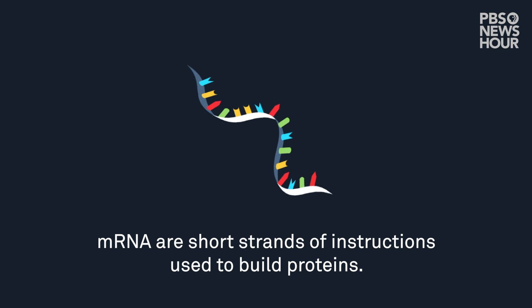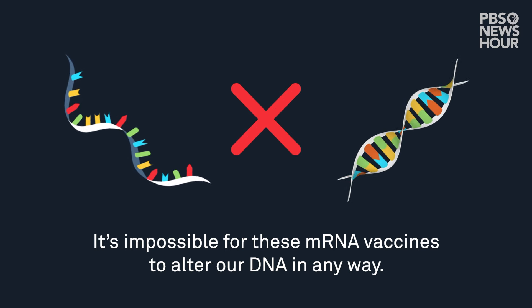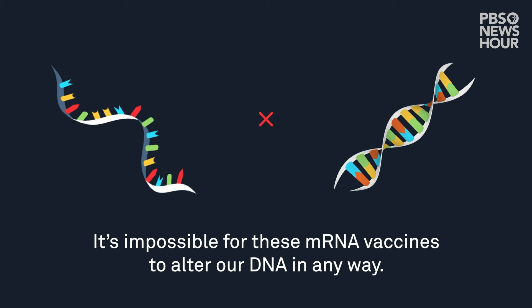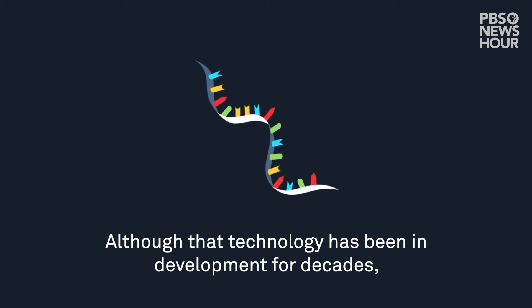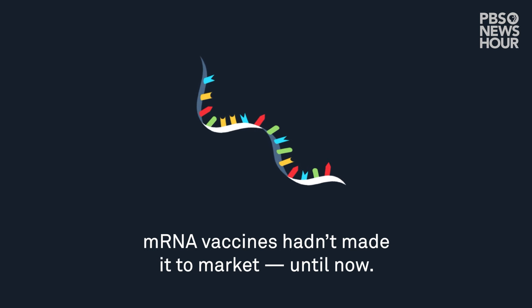mRNA are short strands of instructions used to build proteins. It's impossible for these mRNA vaccines to alter our DNA in any way. Although that technology has been in development for decades, mRNA vaccines hadn't made it to market until now.